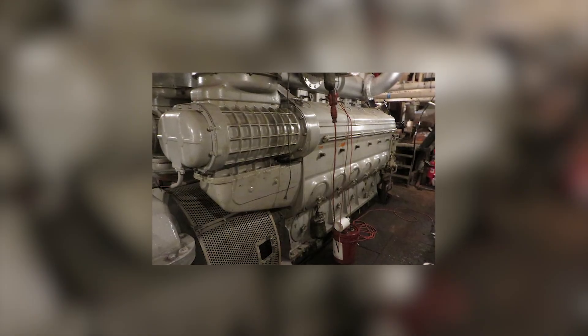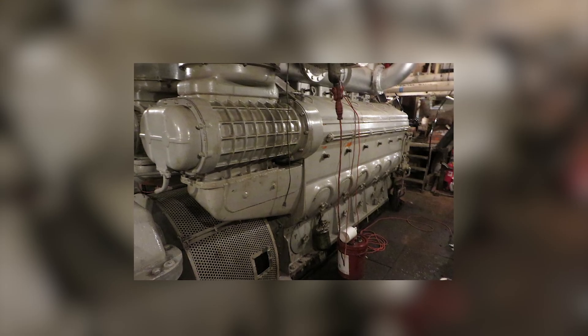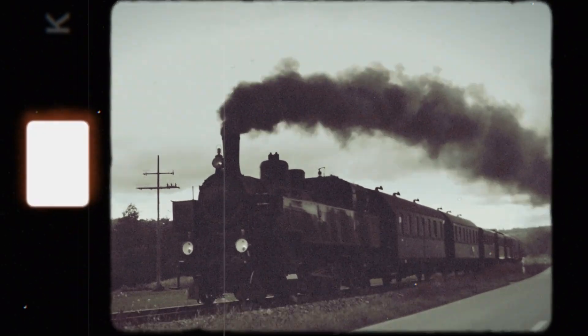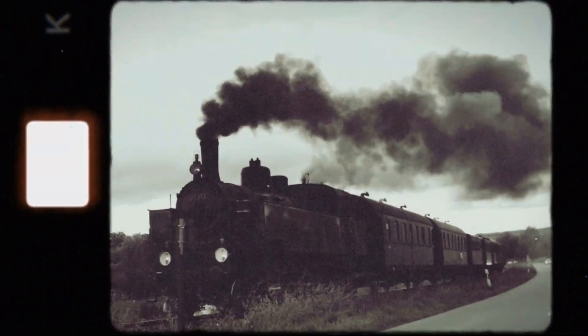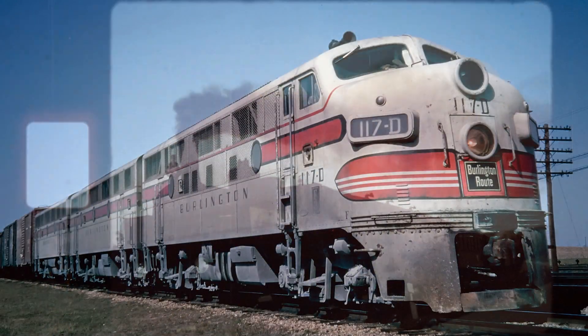Beneath the FT's streamlined body were two identical engines, the EMD-567, each producing 1,000 horsepower. Together, they would deliver a blow so decisive that within two decades, steam locomotives would vanish from mainline service. But the real miracle wasn't just that it worked. It was how it worked.